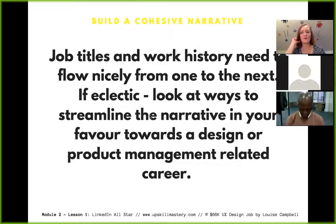Your work history needs to flow nicely from one job to the next. If it looks eclectic, look at clever ways to streamline that narrative. I've noticed many people jump from project manager to office manager to user researcher — you need to be taken seriously and your career needs to show some progression. If you can streamline that narrative towards UX design or product management, you will win with hiring managers.